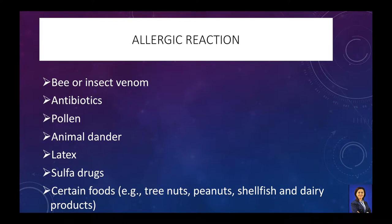Common allergens include bee or insect venom, antibiotics, pollen, animal dander, sulfa, and some foods such as nuts, peanuts, shellfish, strawberries and coconut oils.